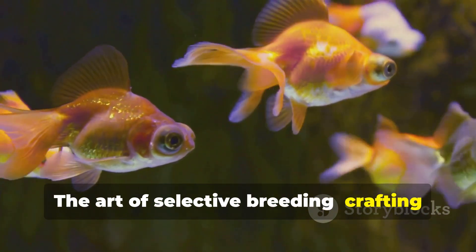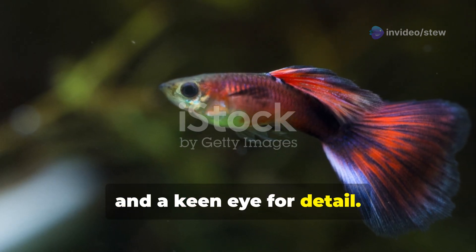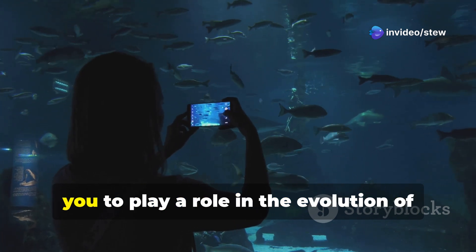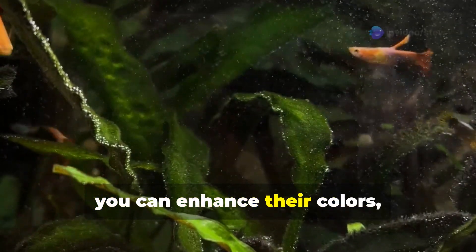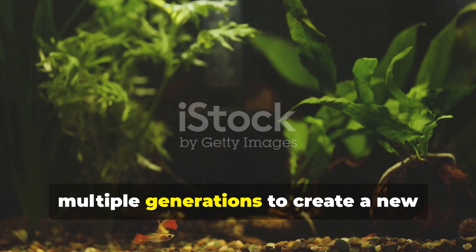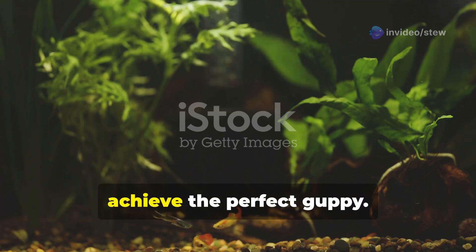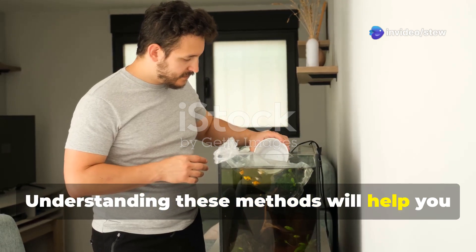Selective breeding is both a science and an art, requiring patience, dedication, and a keen eye for detail. By understanding the genetics and traits of guppies, you can create a unique and beautiful strain that stands out in any aquarium. It involves choosing guppies with specific traits and breeding them over multiple generations to create a new strain with the desired characteristics. This meticulous process requires a deep understanding of genetics and a lot of patience, as it can take several generations to achieve the perfect guppy. There are a few different methods you can use, each with its own advantages and challenges.